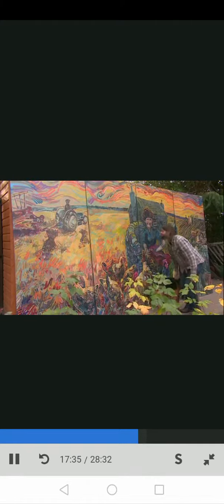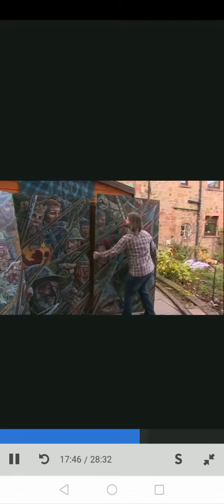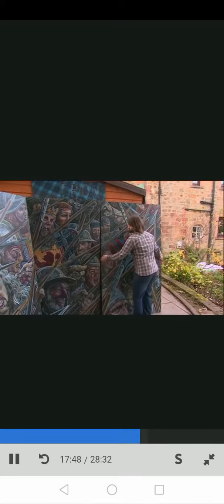If the project is given the go-ahead by Falkirk Council, artist Chris Rutterford has agreed to paint it. He's recently been known for his work on the Collington Tunnel in Edinburgh. This was a mural he painted of the Battle of Bannockburn, and he says Falkirk's could look similar.